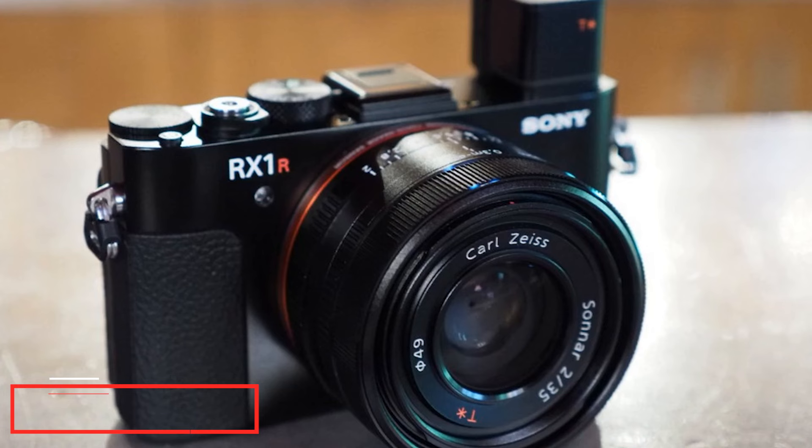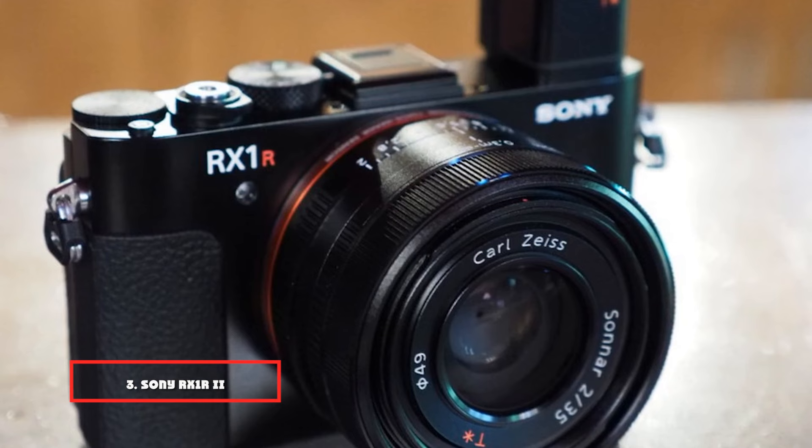The number 3 position is held by the Sony RX1R II. Released back in October 2015, this is one of the few full-frame compact cameras in existence.